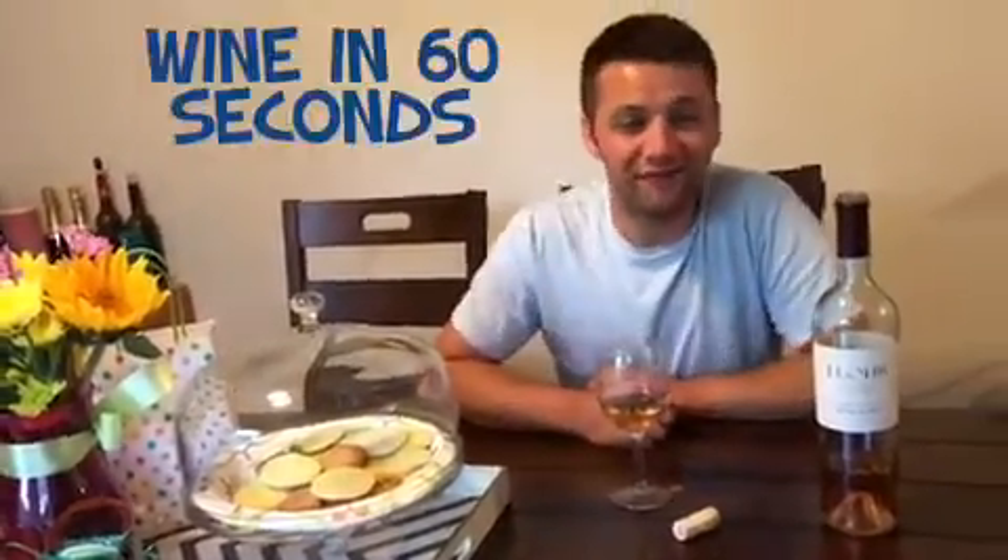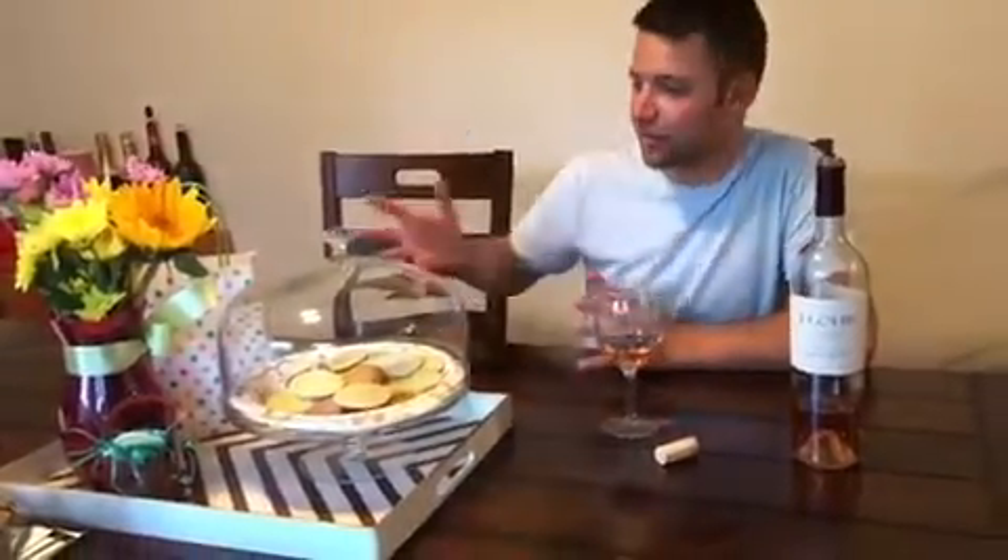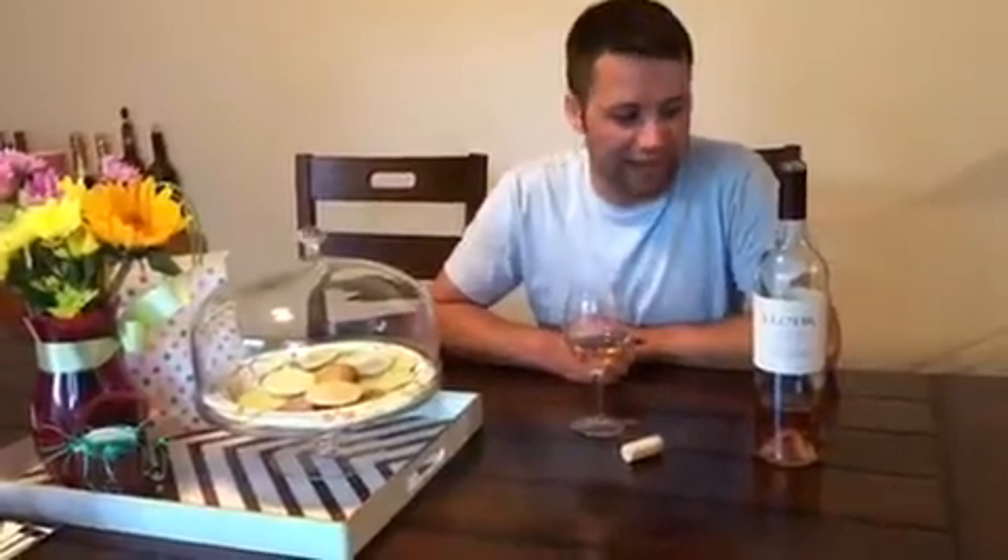Hey guys, Junkinsong here. This is Wine in 60 Seconds. Family came over and celebrated Easter today, which is why you see the colors and decorations, and because it was such a nice day I had to grab a rosé.